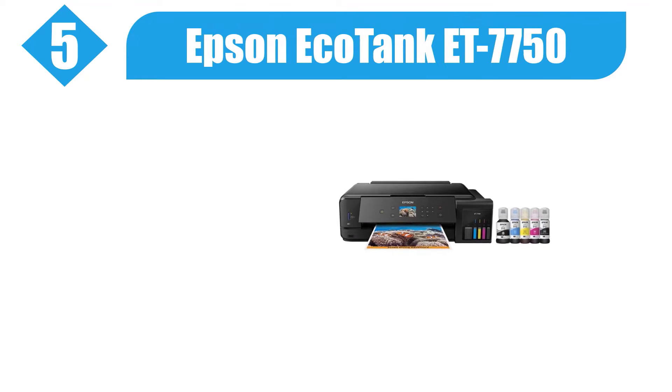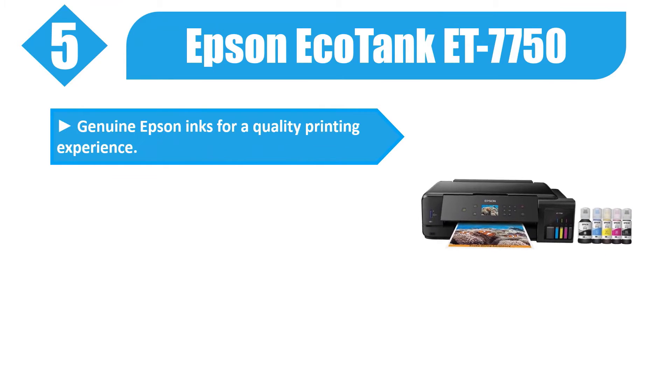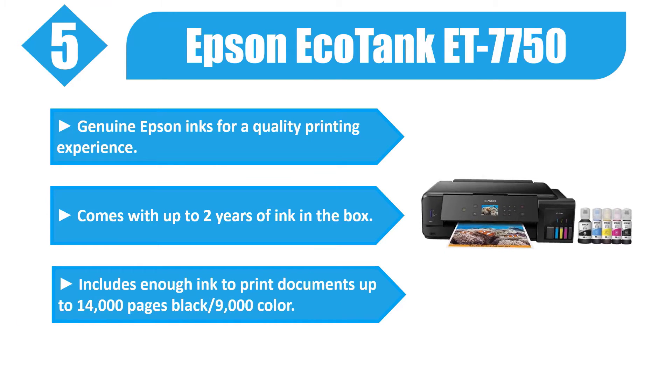Number five: Epson EcoTank ET-7750. Featuring genuine Epson inks for a quality printing experience, it comes with up to two years of ink in the box, including enough ink to print documents up to fourteen thousand pages black.